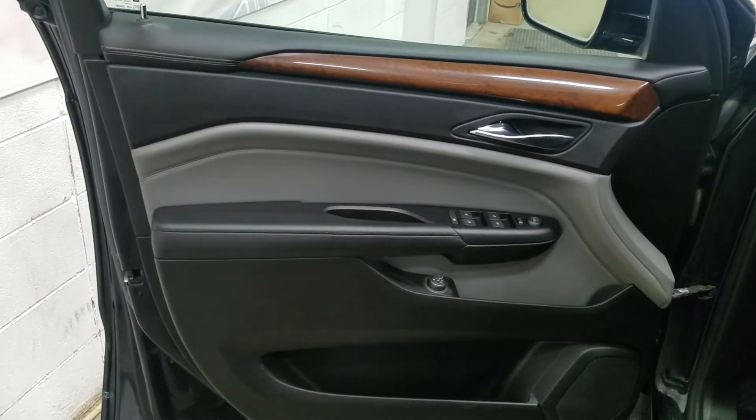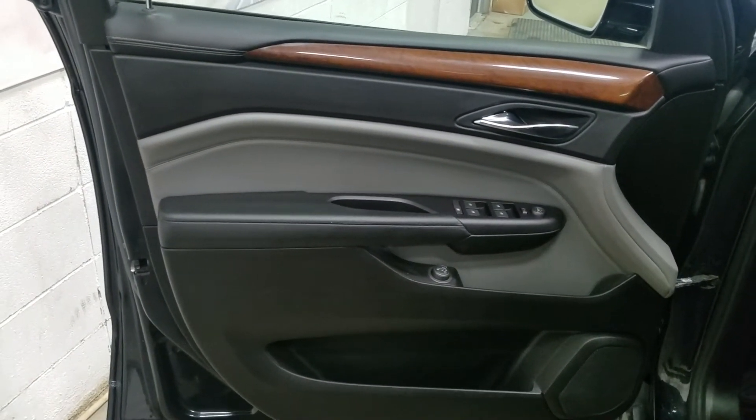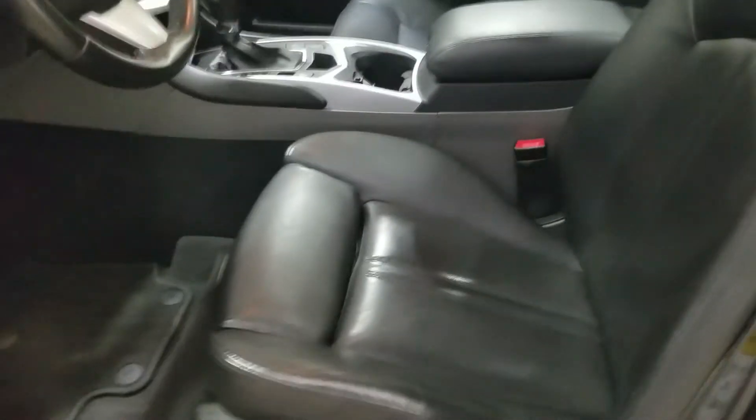At the interior we have driver-friendly features including power locks, power windows as well as mirror settings and lots of door storage. Moving into the cabin you'll see our lovely black-colored seating with adjustments located on the side as well as lumbar support.